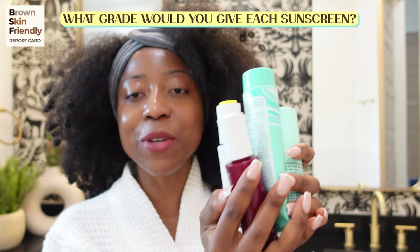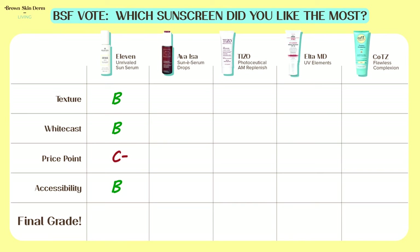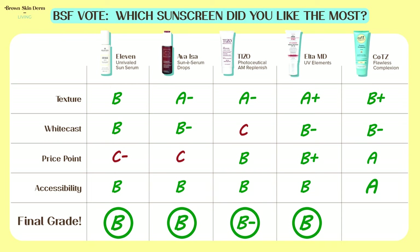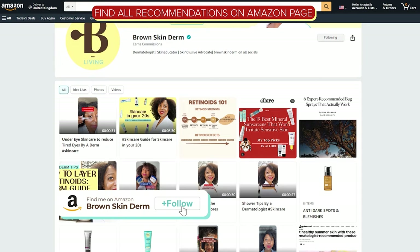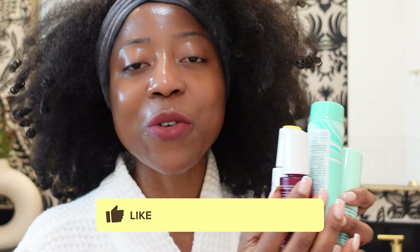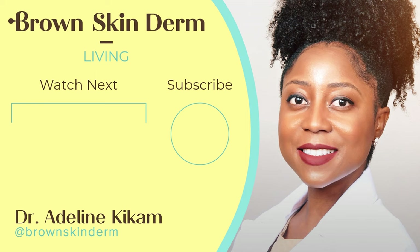That concludes this episode of the Brown Skin Friendly report card. Let me know what you liked or did not like about any of the sunscreens, or if you've used any of them before and had a different experience. We come in different shades of dark and brown, so what is suitable for me may not be suitable for you — there's still an element of trial and error involved with mineral sunscreens. But I hope this review takes out a little of the guesswork. Leave your questions and comments below, don't forget to hit the subscribe button, like this video, and I'll see you next time. Bye!